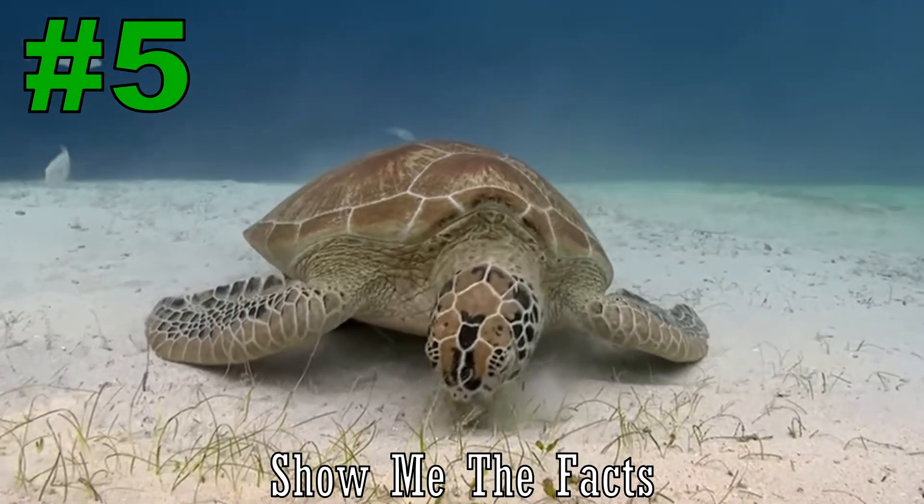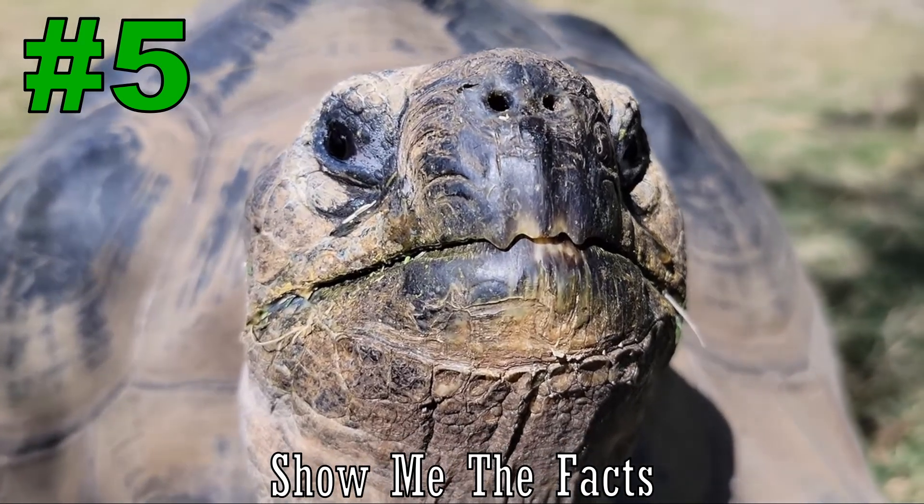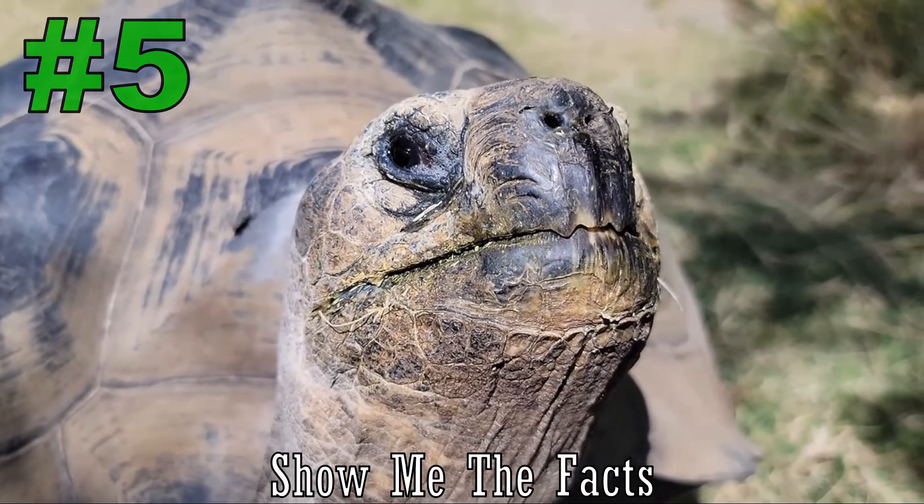Number 5. Turtles live in semi-aquatic environments, so they require both water and land, while tortoises live mostly on land. They can both be found on all continents except Antarctica.